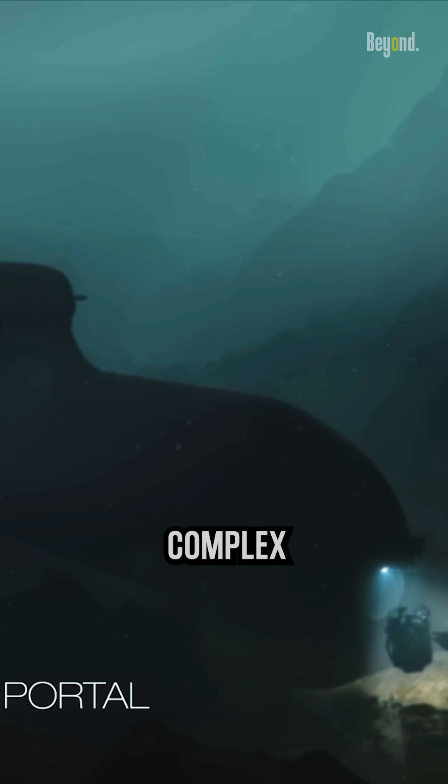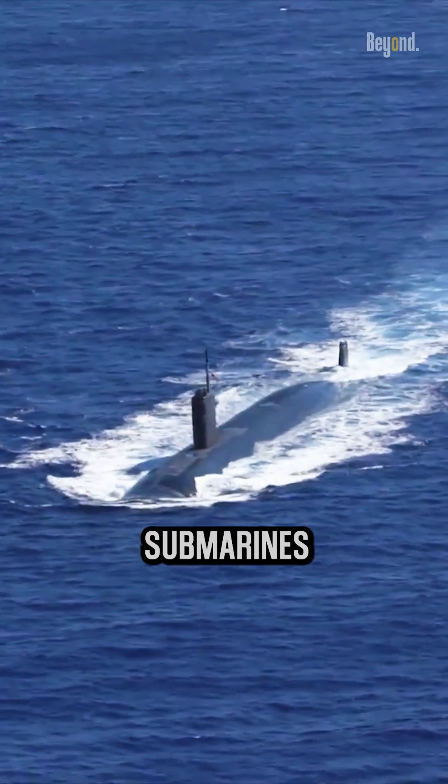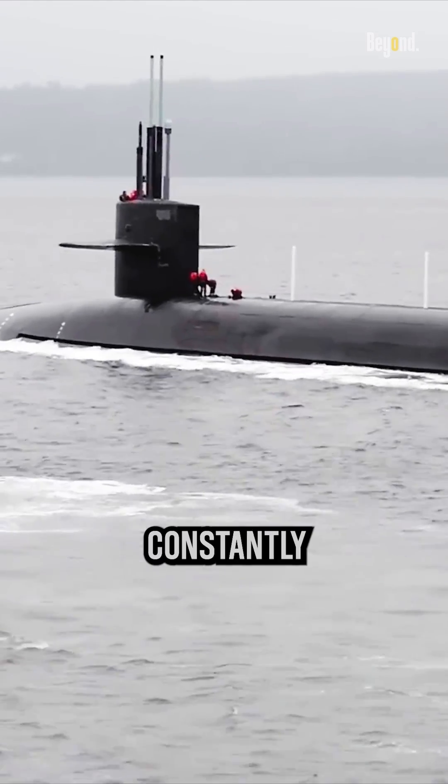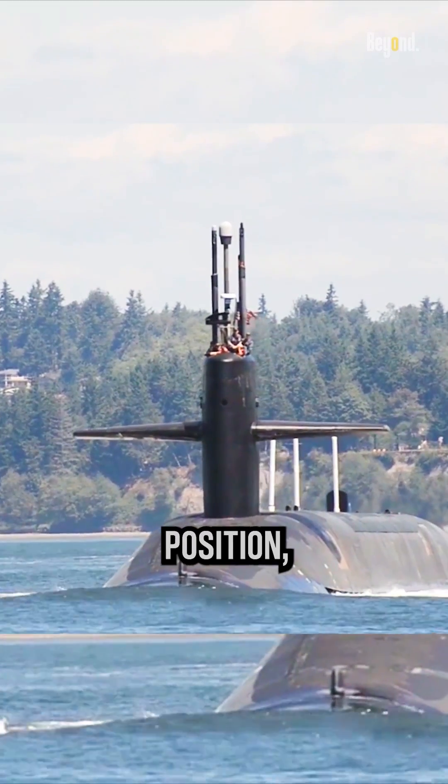Operating a submarine is a complex and demanding task that requires a high level of expertise and training. Submarines operate in a three-dimensional environment, requiring the pilot to constantly monitor their depth, position, and heading.